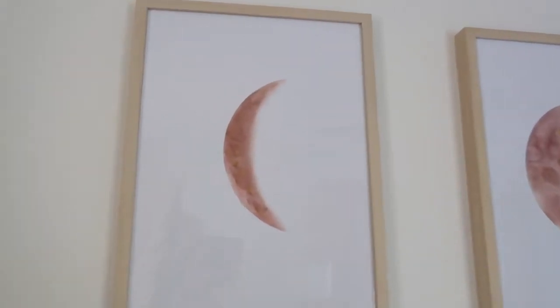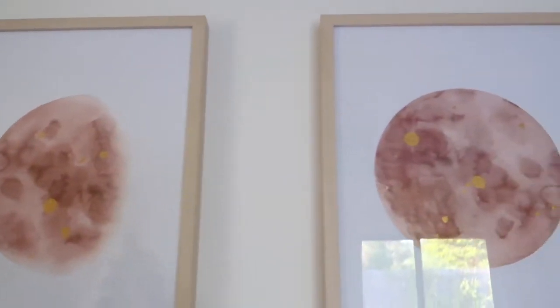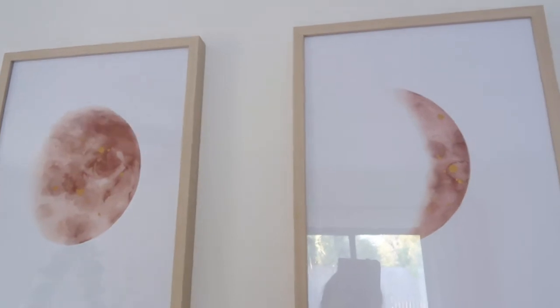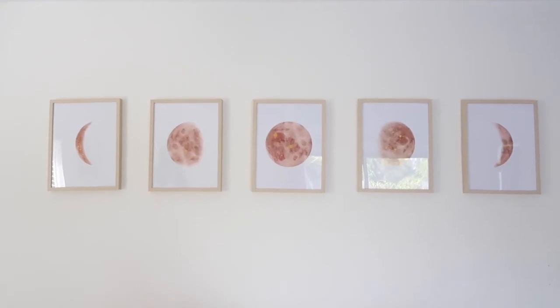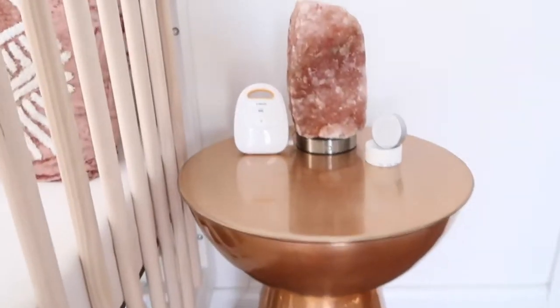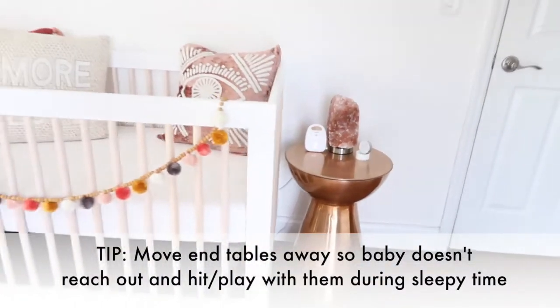These prints are from a fabulous Etsy shop and come in so many colors and sizes — these are the copper ones with the gold drops. Every single person that walks in this room, it's the first thing they comment on. They are stunning, even more beautiful in person, and they are the perfect thing to go above our little moon's crib. They tie in that vintage feel with the pillows and the copper end table. The end table has her white noise machine, baby monitor, and a nightlight, which we don't leave on but use if I go in there and need to see. We move it away from her crib when she sleeps because she likes to hit it like a drum.